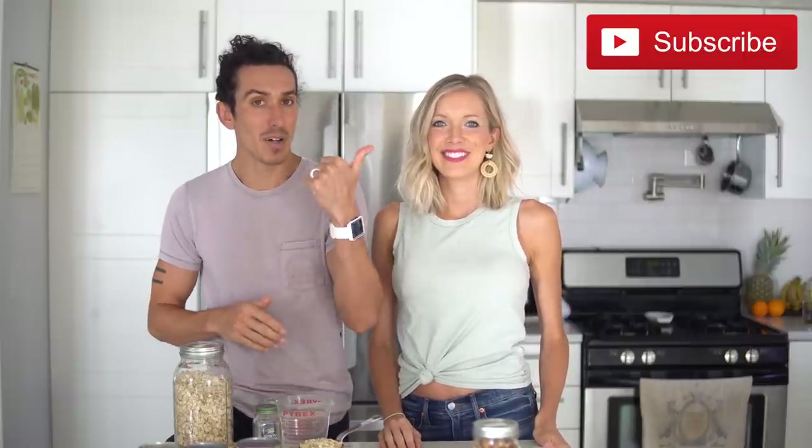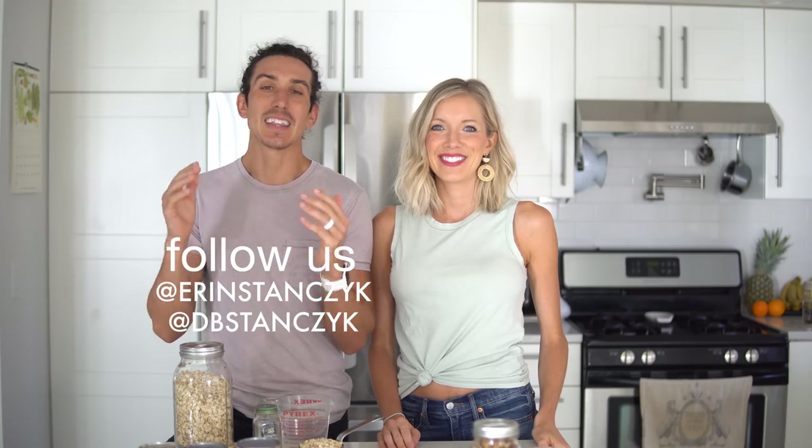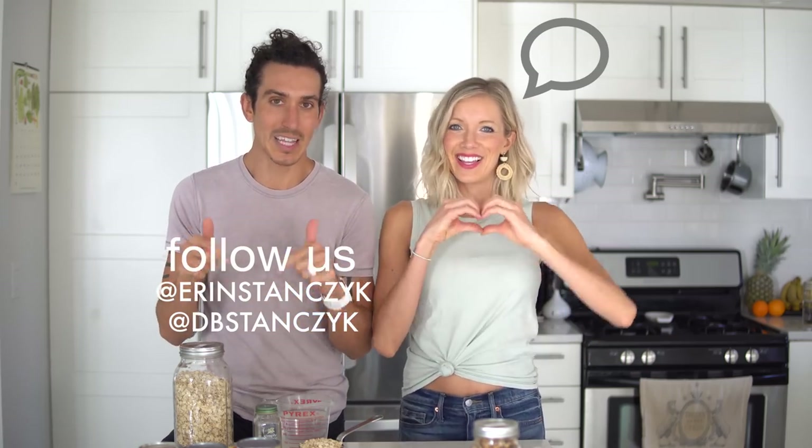If you guys like these recipe videos and these what I eat in a day videos, give this video a thumbs up, share it with friends, subscribe to our channel if you aren't already, and click the bell to stay notified. Follow Erin and I at Erin Stanzik and at DB Stanzik, and leave us some love in the comments below.